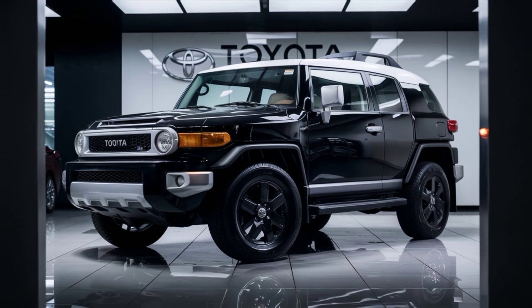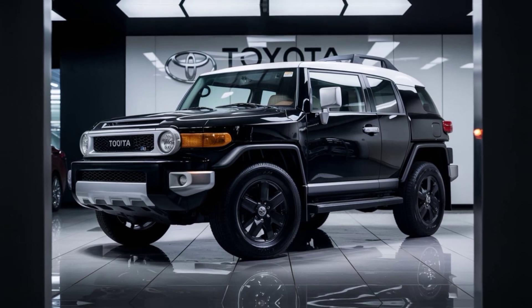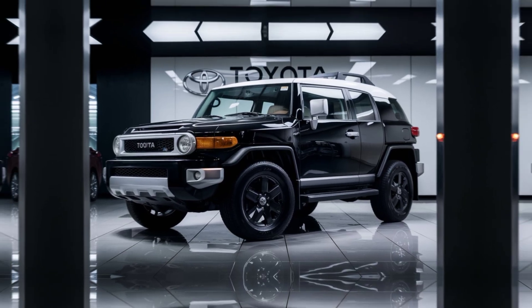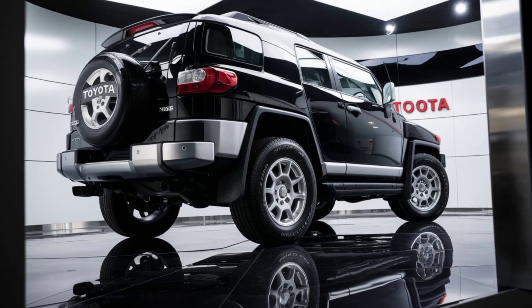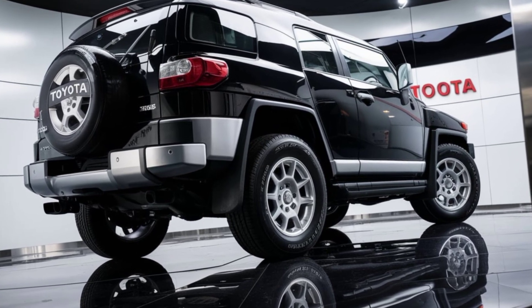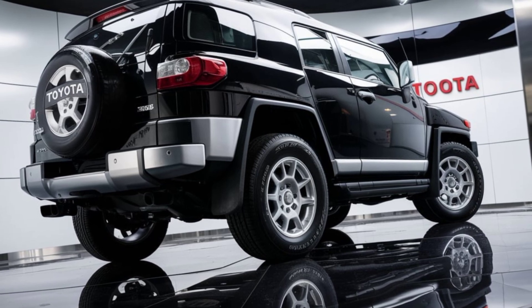The FJ Cruiser is equipped with advanced off-road technology, including crawl control, a multi-terrain select system, and locking differentials to give you maximum control in challenging conditions. Plus, it comes with Toyota's Safety Sense suite, ensuring you stay safe no matter where your journey takes you.